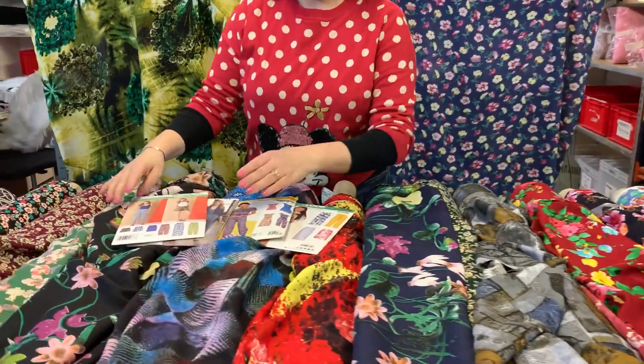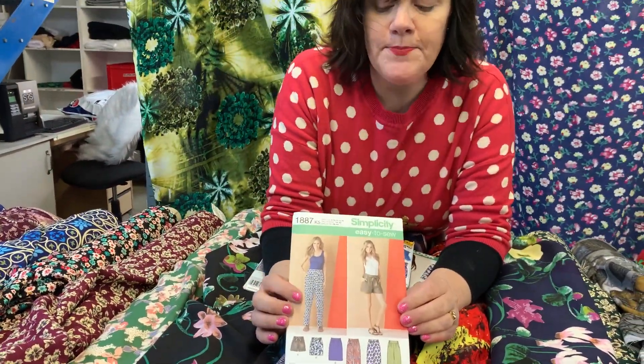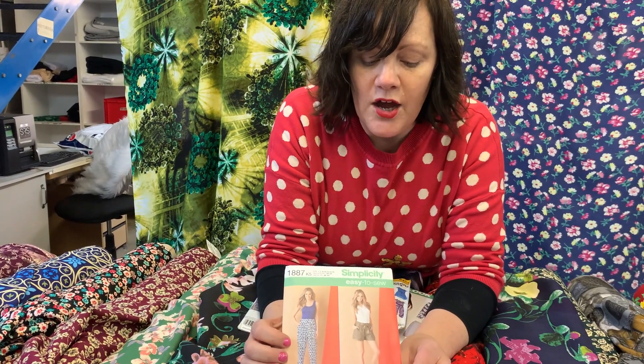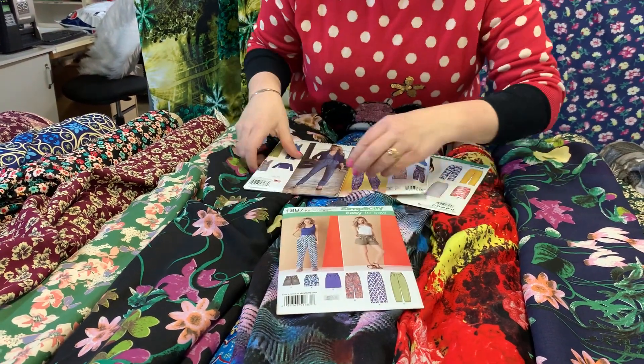I've pulled out some patterns for you. Remember our patterns are always discounted. This is part of one of our kits — this pattern was very popular. You've got a trouser on there, a cropped trouser, a skirt, so you could maybe make multiple things.